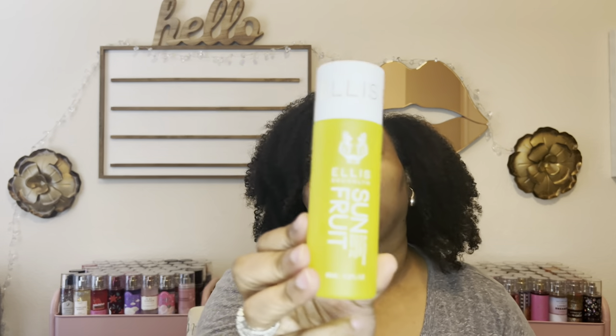The Ellis Brooklyn Sun Fruit Body Oil is another one I love. I got the water version and also want to get the myth version. These are good body oils — very expensive and pricey — but I wanted a summer, juicy, fruity body oil and this is it. I love the packaging. When I think of 2023 hygiene and body care, I was most into body oils.